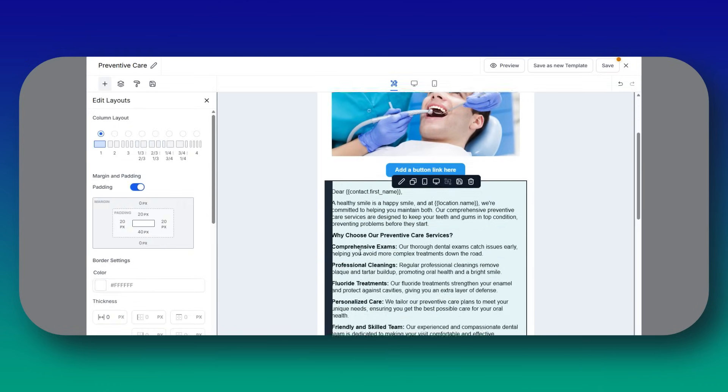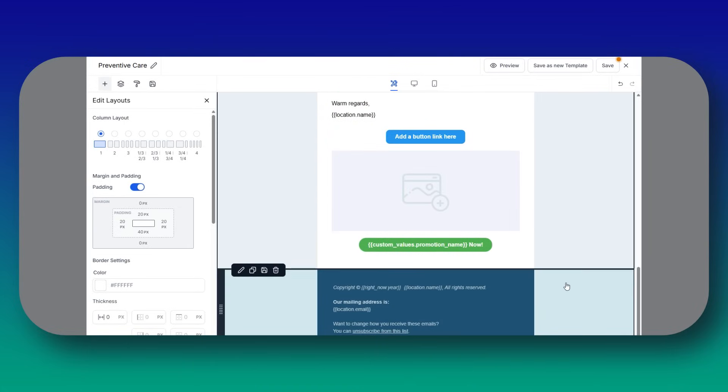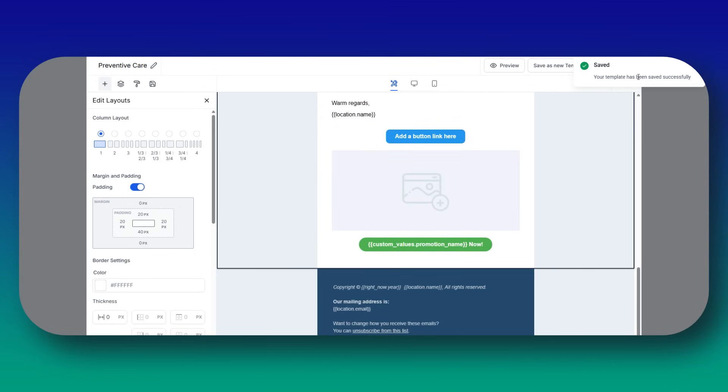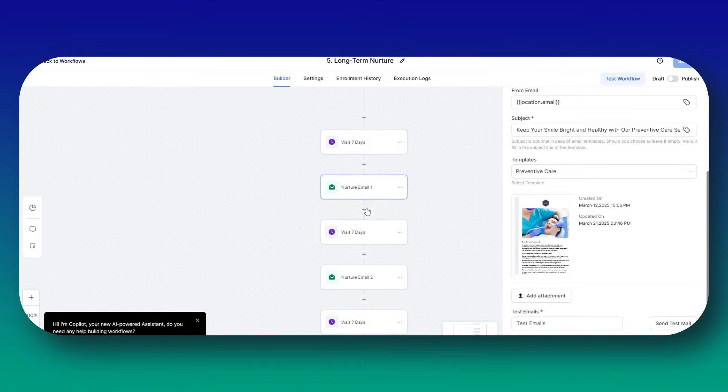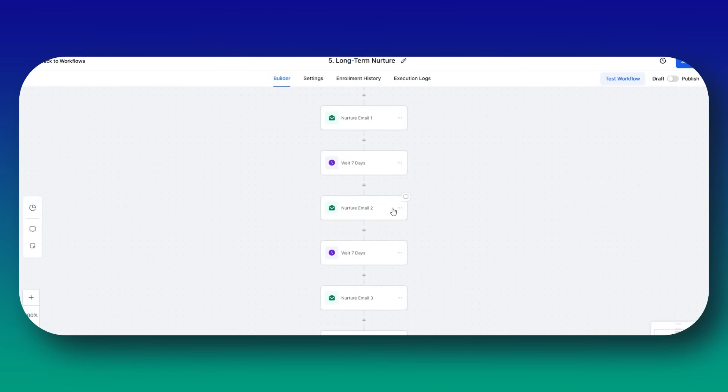For follow-ups and review requests, after the appointment, set a delay of four hours and send an SMS: 'Hope you loved your new look! Leave us a review here [link].' You can also send an email with a 10% off coupon for their next visit.